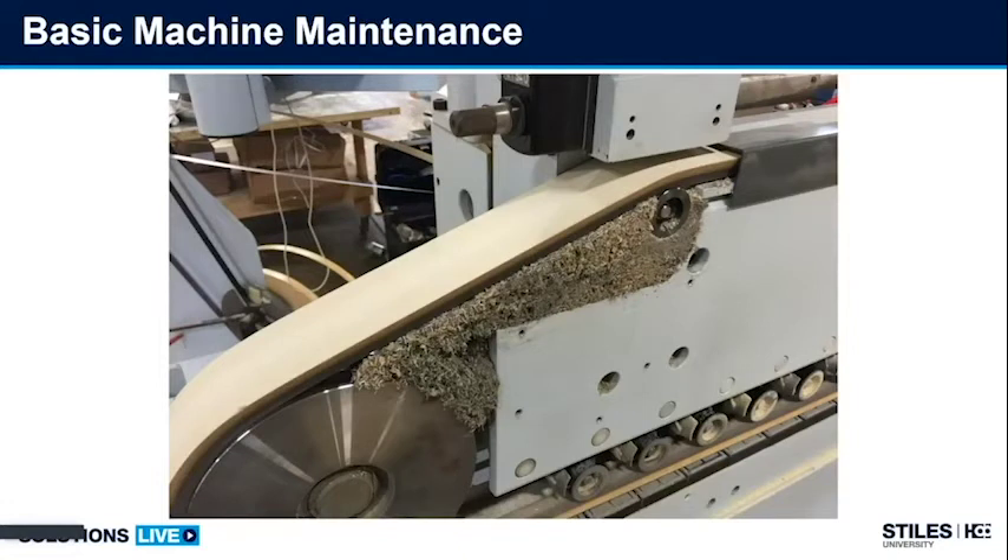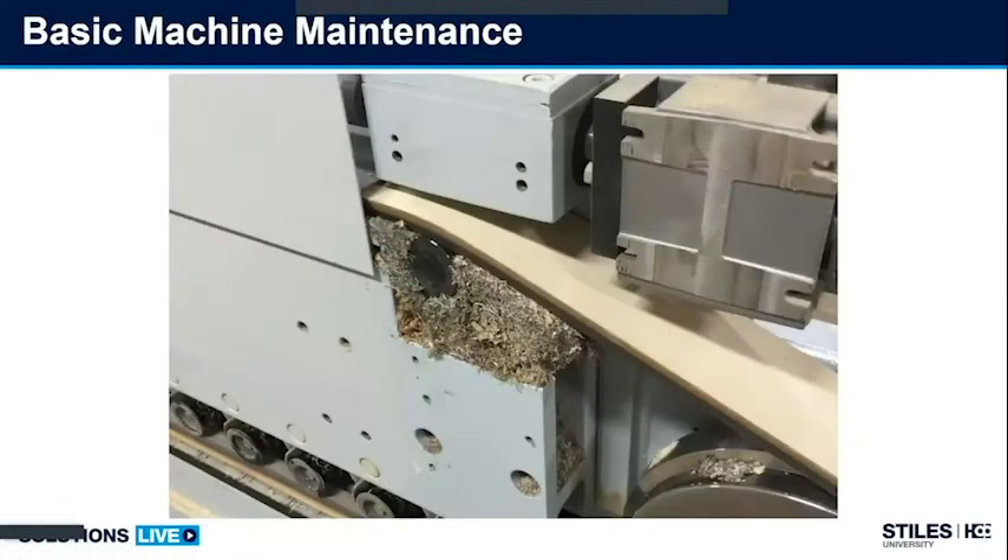One of the other main areas is in and around my upper pressure beam and drive belt. This area tends to build up chips and shavings and needs to be blown out. As I can see in this photo, chips have built all the way up to the rollers which house bearings. Eventually these rollers will stop turning, the belt will wear a flat, and I'll lose my bearing. How often should this area be maintained? That depends on how often you run — three shifts seven days a week, or one shift five days a week. My advice: check after one month of production and gauge how it looks; if still relatively clean, check after two months.